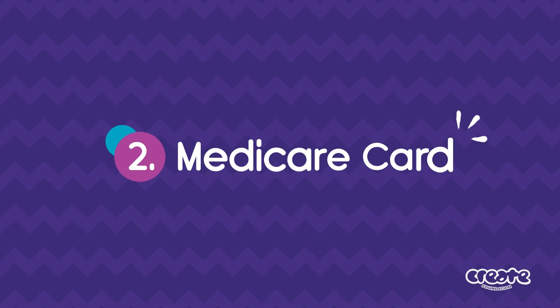Step 2: Medicare Card. When a young person is becoming independent, they need their own Medicare card rather than being associated with their carer's or another person's card. To do this, go with the young person to the closest Centrelink office and complete the Medicare paperwork. If they already have a MyGov account, they can apply for a replacement card online. If they don't yet have a MyGov account, listen along for the next step.